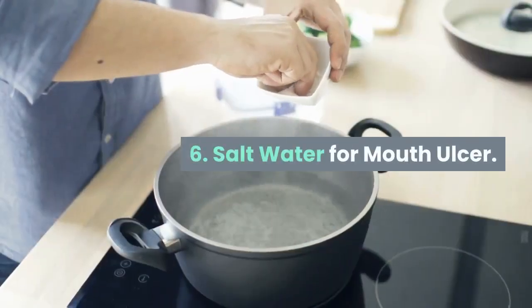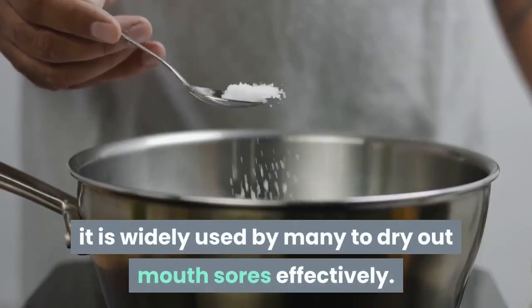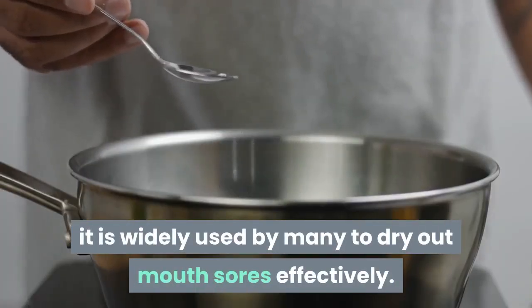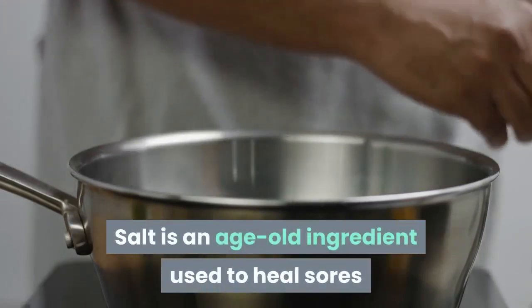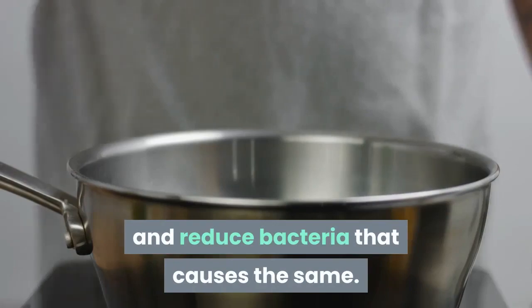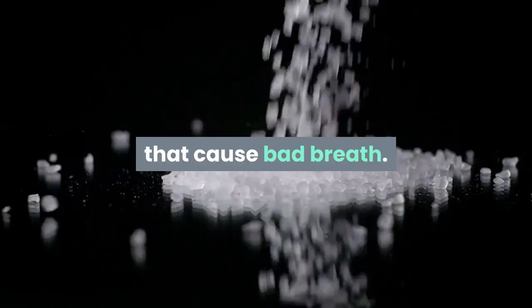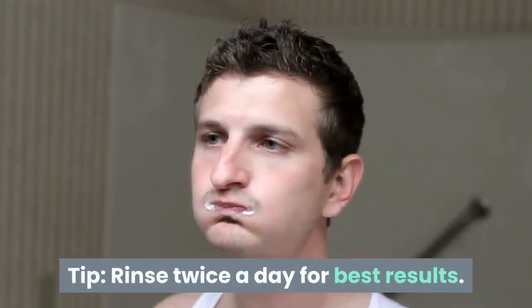6. Salt Water for Mouth Ulcer. While this concoction might sting a bit, it is widely used to dry out mouth sores effectively. Salt is an age-old ingredient used to heal sores and reduce bacteria. It also doubles as a mouthwash to reduce bacteria that cause bad breath. Tip: rinse twice a day for best results.